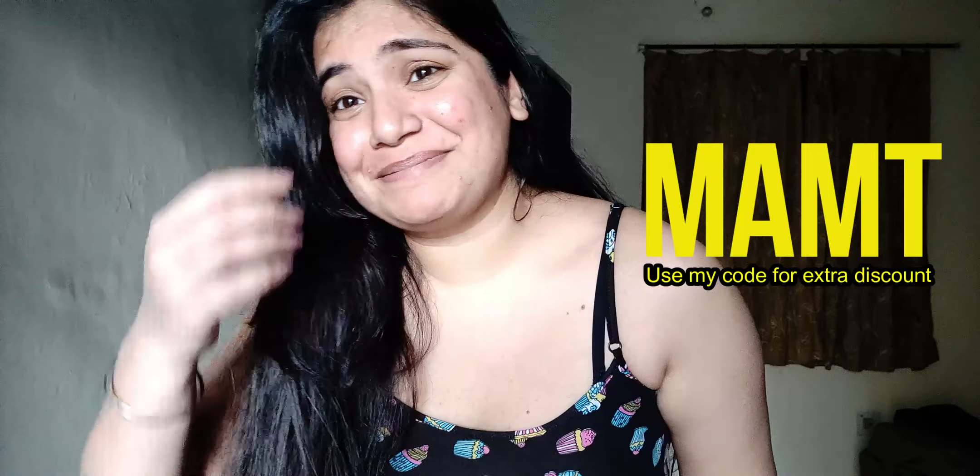I ordered this a little while ago and I don't even remember what I ordered, so this dress came as a surprise.